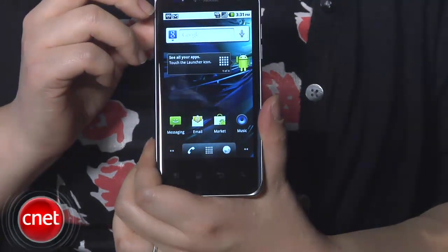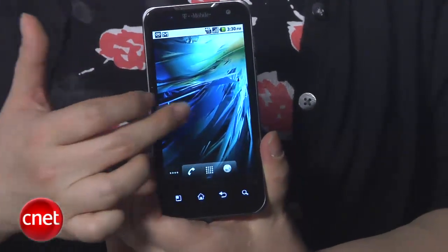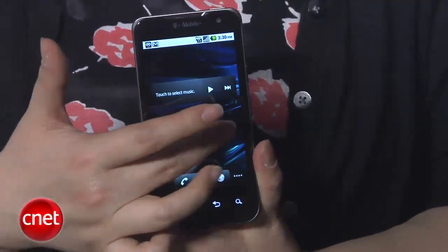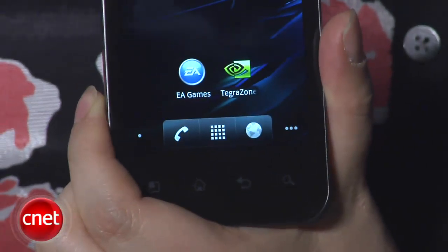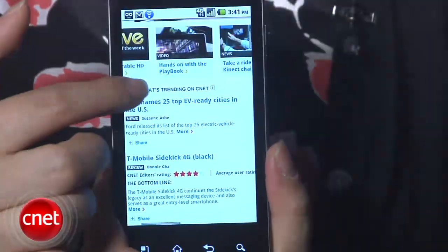The T-Mobile G2X comes with Android 2.2 Froyo. This is a native version of Android, so there are no skins or overlays — just pure, native Android. One of the most impressive features of the G2X is that it has a 1 GHz NVIDIA Tegra 2 dual-core processor that makes it a very fast phone. Even when scrolling through menus or launching applications, it just seems that much faster.